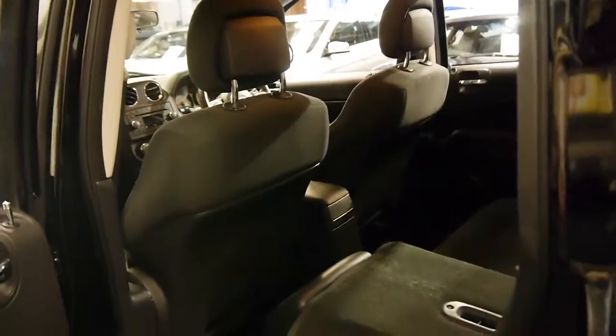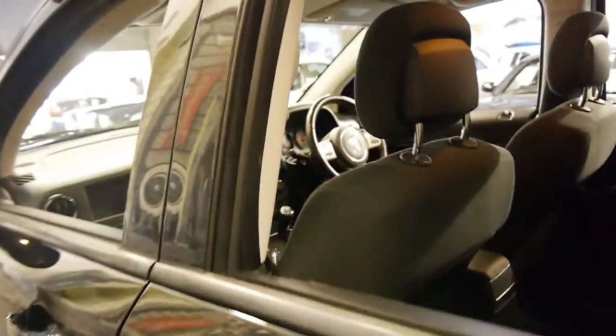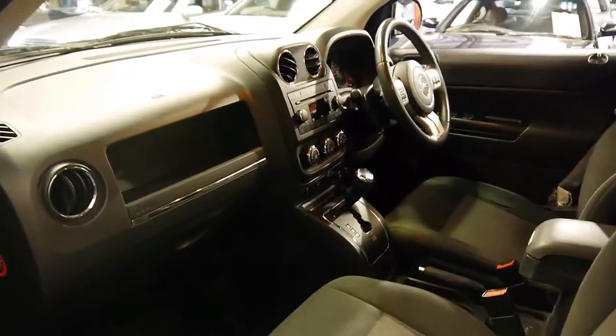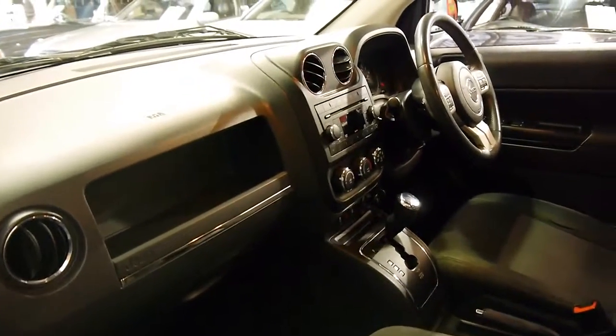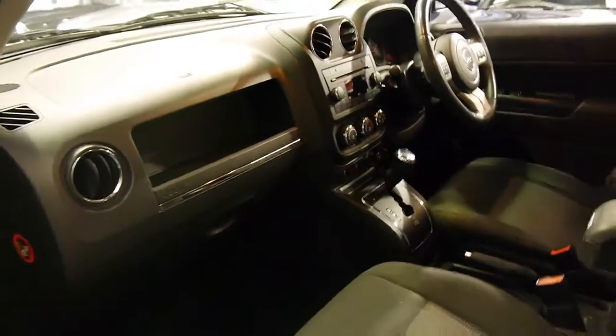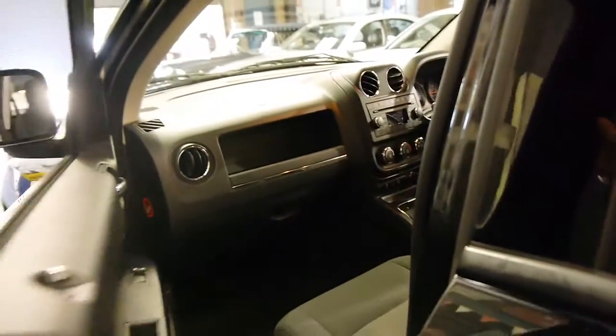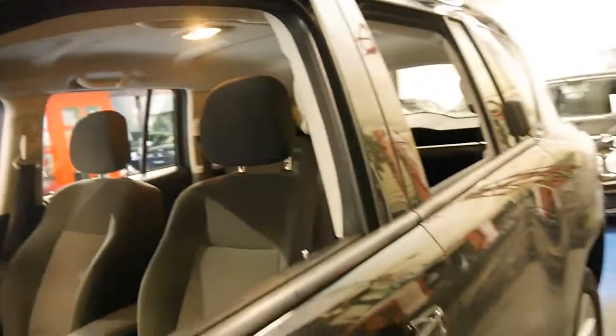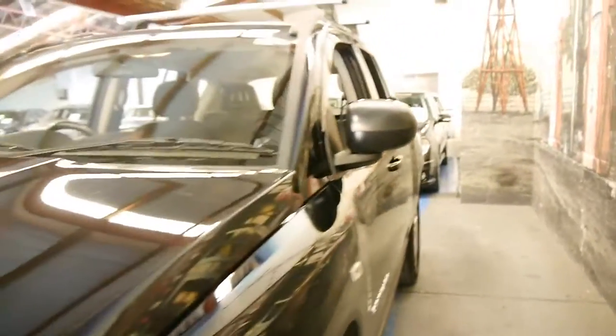They're great, these cars, especially if you've got children — young children in baby seats. Because they're elevated, it's much easier to put kids in and out of the back as opposed to bending over to put them in a sedan. This is the two wheel drive, two litre petrol. It's got the original Jeep mats, and I think they're a great looking car, especially in black.